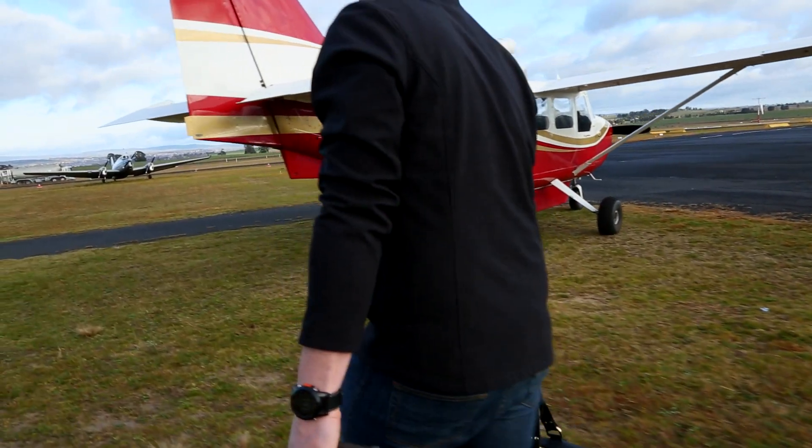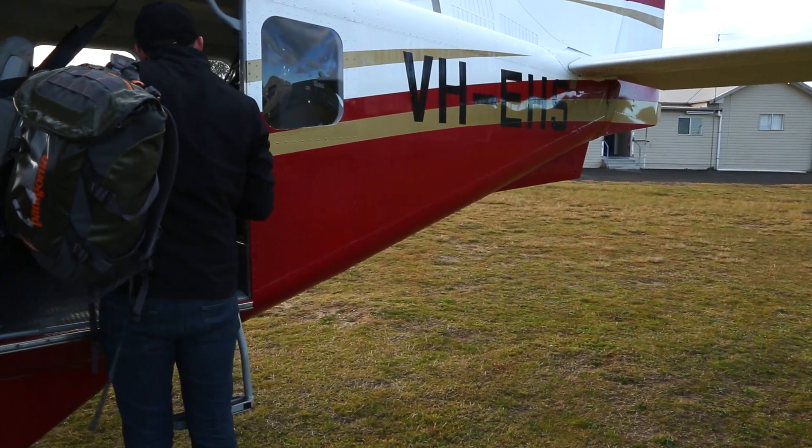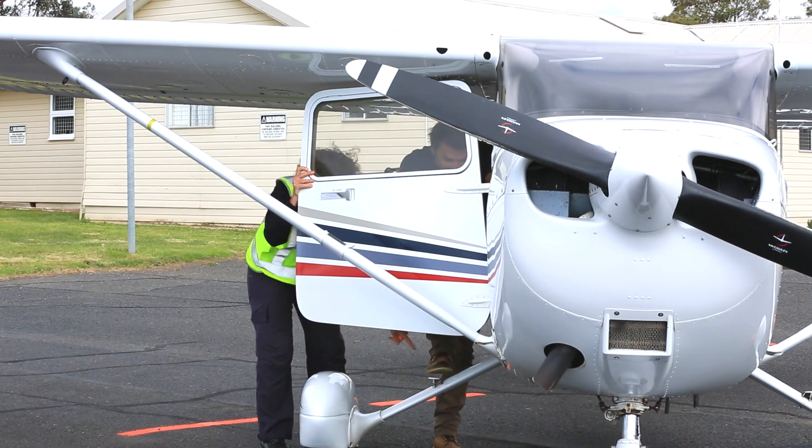The Airvan's suitably named as it carries a fair bit of gear, but Dan's already laid down the law — seven kilos each, that's all. Catherine and Dan have refuelled both planes and done their daily inspections, so I think we're ready to go. And I can't wait.